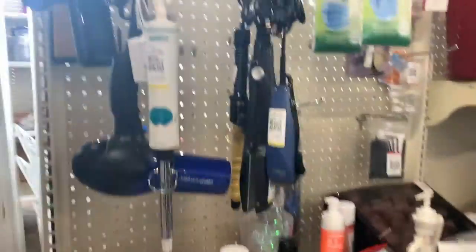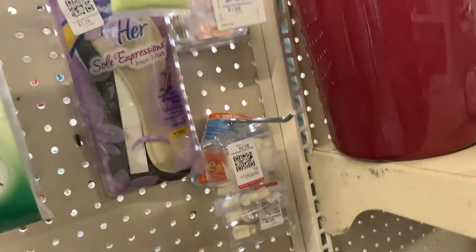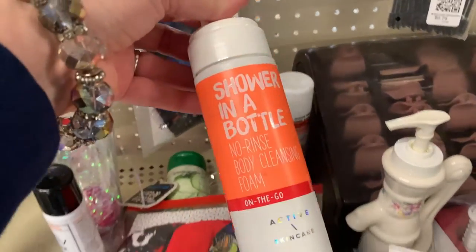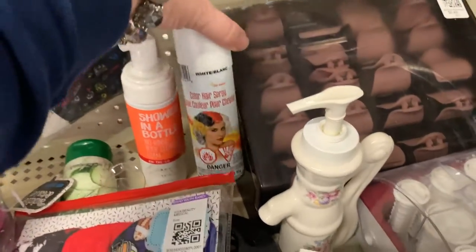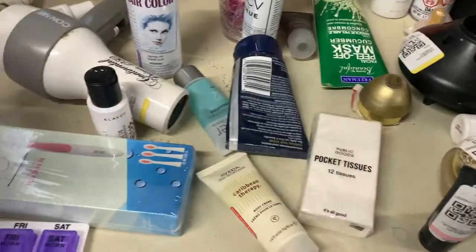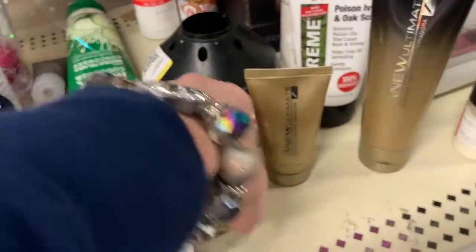I just look at every section of this thrift store, as I do in most thrift stores, as you should. If you're a true treasure hunter, you want to look everywhere you possibly can. And I always look in the health and beauty section — you never know what you're going to find. You can find some valuable perfume or skin care, etc.